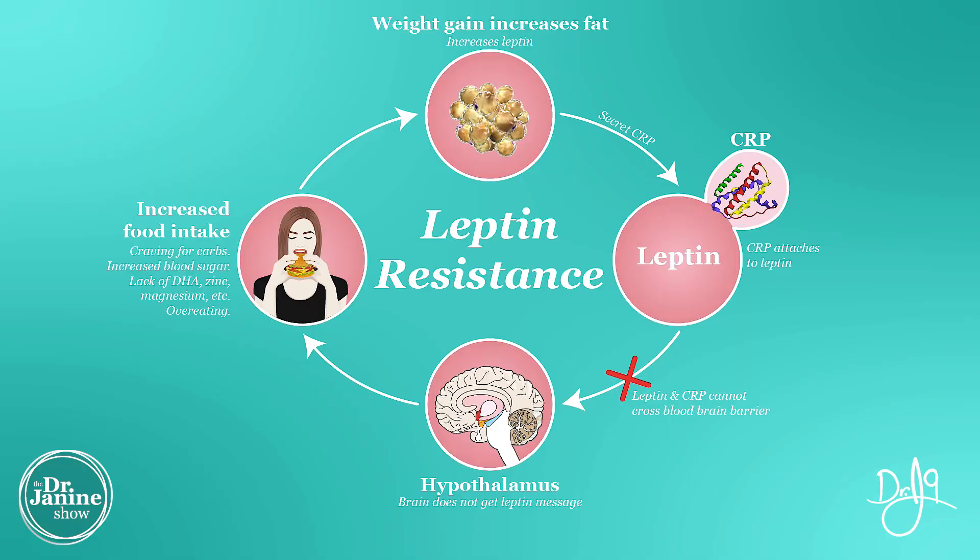If we take a look at this picture, it really helps to give us the visual as to how this is related to the weight gain. What happens is we're eating our food, we're enjoying our carbs, and of course we're going to gain some of that weight. And the more excess body weight and fat that we have, it's our fat cells that actually secrete the leptin.